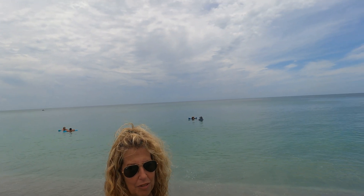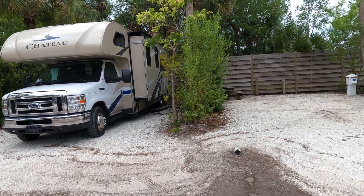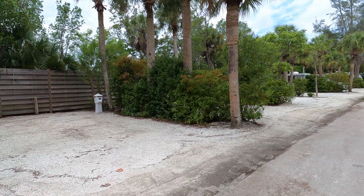Today's our anniversary — 32 years ago we got married in Long Island. 32 wonderful years, traveling all over the world and enjoying our life. And there's MJ — we've set up. The sites are very small, which I knew.